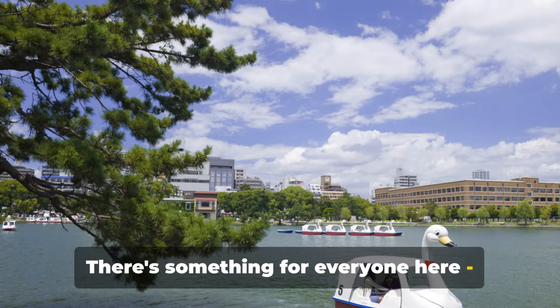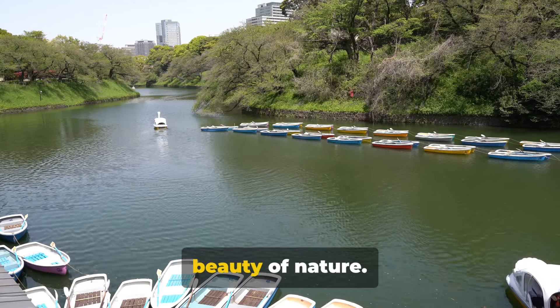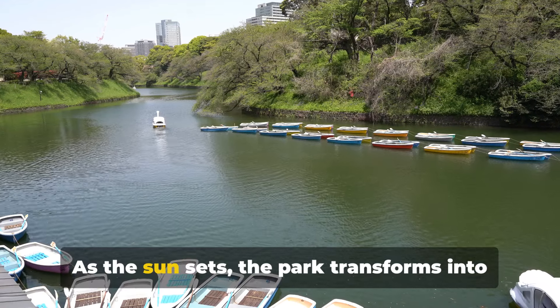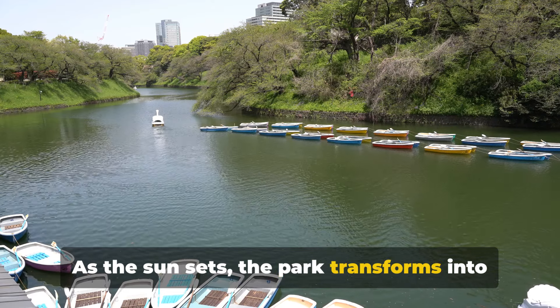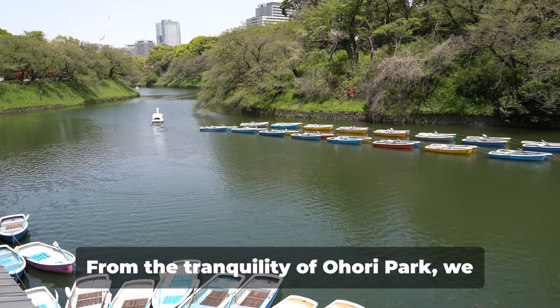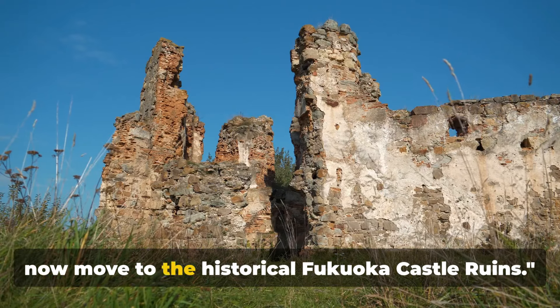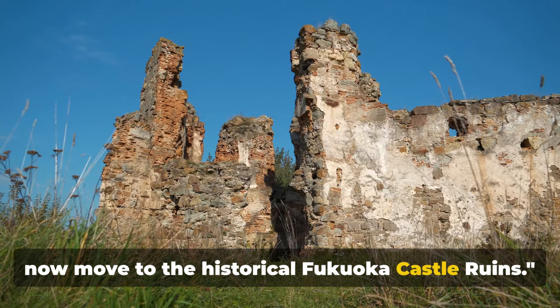There's something for everyone here, whether you're a fan of boating, bird-watching or simply basking in the beauty of nature. As the sun sets, the park transforms into a lantern-lit paradise, reflecting the city's vibrant life. From the tranquility of Ohori Park, we now move to the historical Fukuoka Castle ruins.